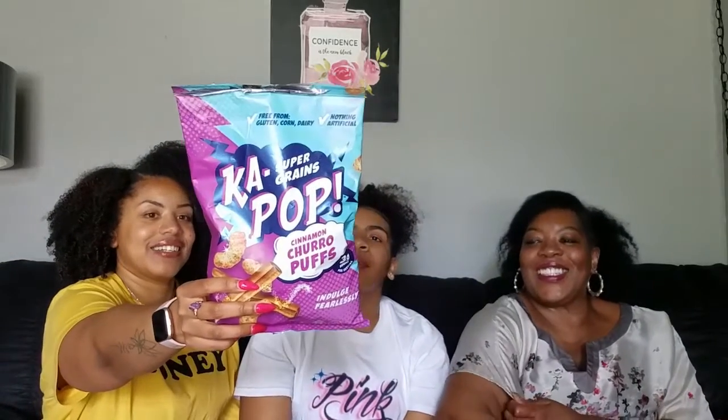I found a snack: the Kapop Supergrain Cinnamon Churro Puffs, and I already opened them. These are only $2.99 for a bag of chips. They are vegan and they are tasty. They are gluten-free, corn-free, and dairy-free, and they have nothing artificial. Can't hurt to have some — she already gave me some.